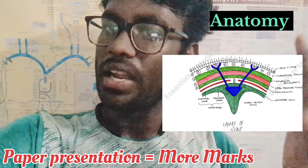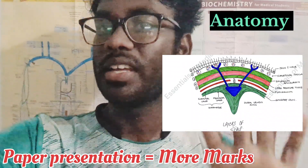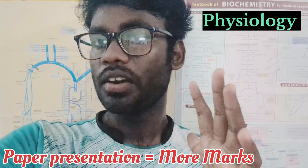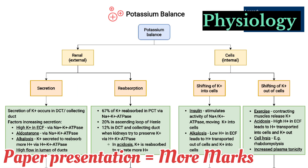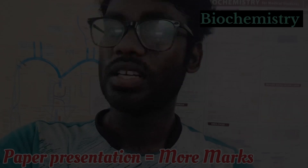For Anatomy, diagrams will earn you extra marks. For Physiology, you can present content in flowchart format, as physiology doesn't have excessive content. Presenting in flowchart format is a general advice for physiology both in internals and externals.